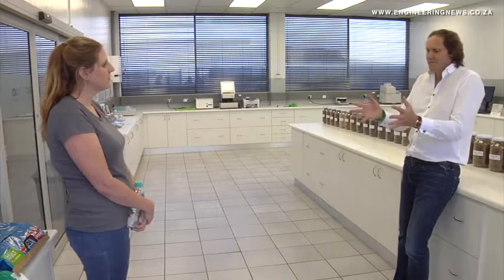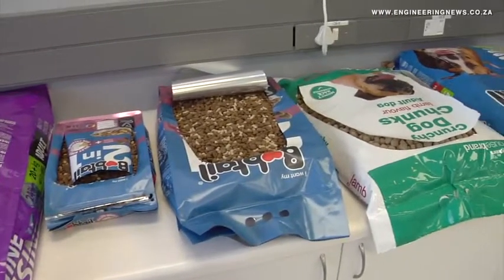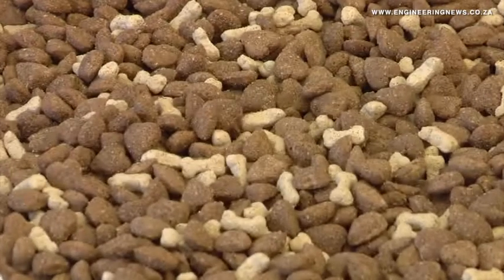RCL Foods Consumer Business MD Scott Pittman said the company aimed to double its profit from the pet food market within the next three years, and would achieve this by continually implementing new innovations. The capability that a plant like this brings is a capability for huge differentiation of our dog food and cat food from the other brands in the South African market. What you look for in a business with promise is a product which is not only relevant to the consumer and to the pet, but also different from the others.